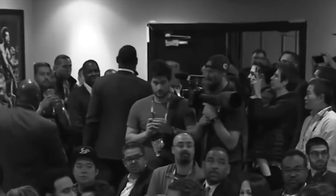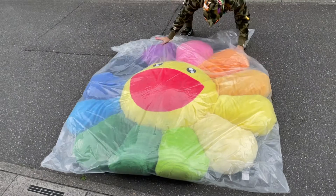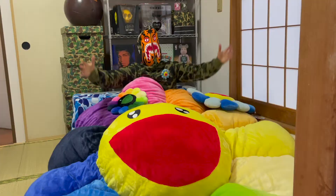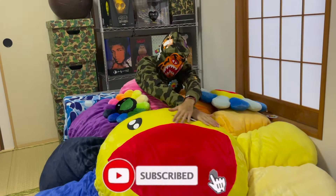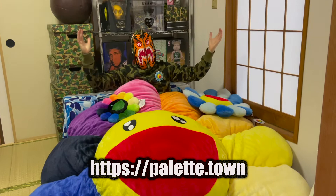Which one is y'all's favorite colorway? Well there you have it — the Murakami flower plushes. If you're interested in a few of these, come visit your boy's website. As always, I appreciate y'all watching. See you guys in the next video. PEACE!